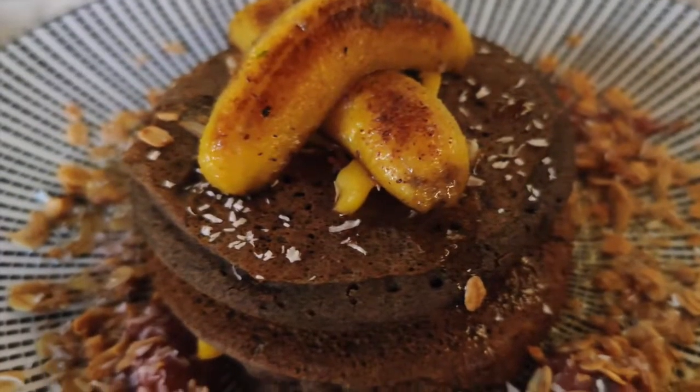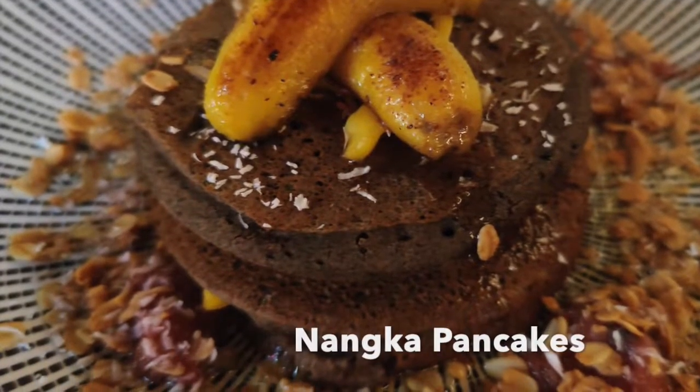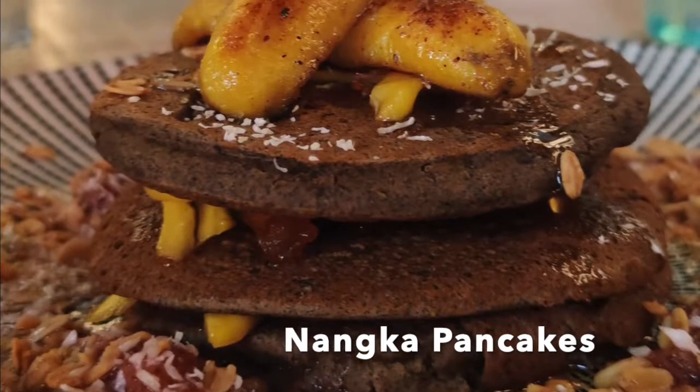For breakfast, besides different breakfast options, they have buckwheat pancakes with caramelized banana on top.